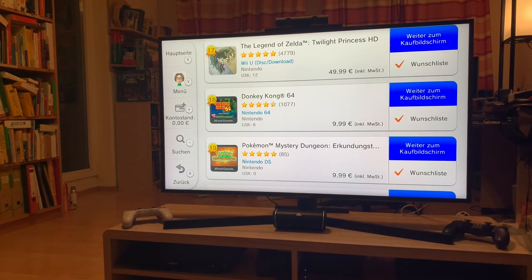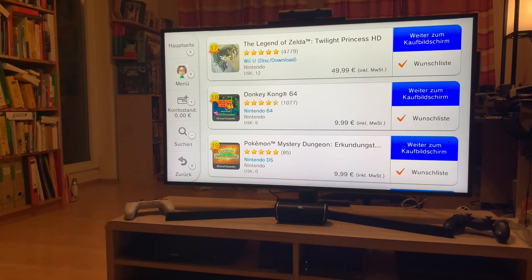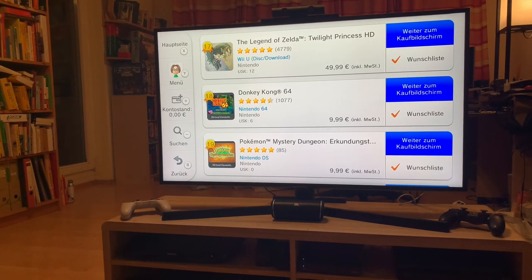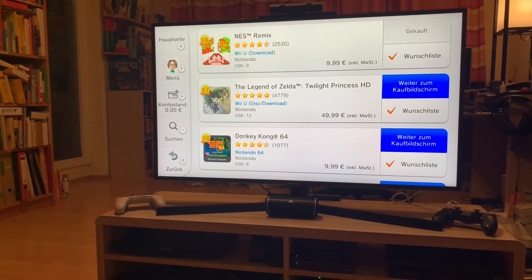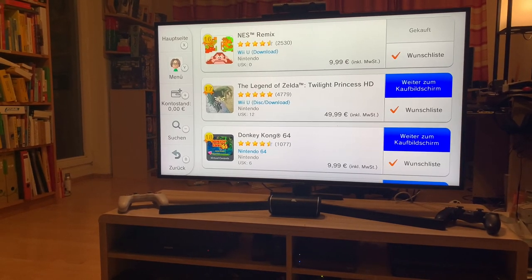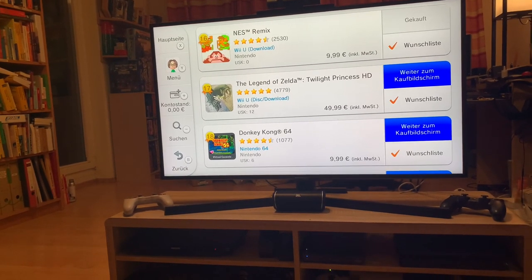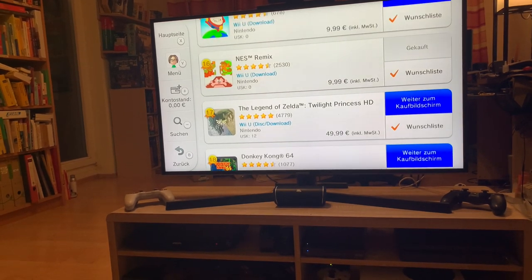Donkey Kong 64, a classic Nintendo 64 platformer. Legend of Zelda Twilight Princess HD — I think some people would say this is the best way to play this game on a modern console. NES Remix is a sweet game by Nintendo where they take little tidbits of old NES games with lots of little challenges. It's really well done — highly recommend picking that up before the store closes.